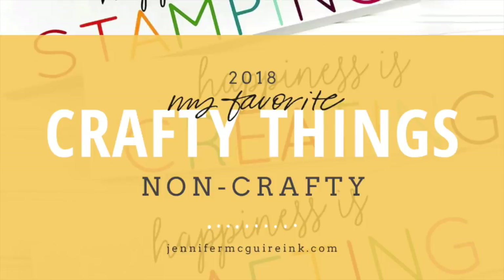Hello and welcome, this is Jennifer McGuire and today I have another episode of my favorite crafty things for 2018. Today is actually my favorite non-crafty things. I didn't do a non-crafty video last year and several people asked if I would this year. I usually share this video last in the series, but since Christmas is coming up and people might be looking for gift ideas, I thought I would share this now. The reason I started doing a non-crafty episode is because I found many of us crafters have similar interests, so some of these things today may be something you might like too.